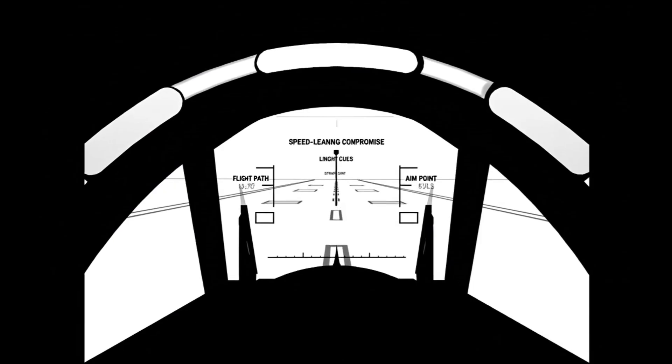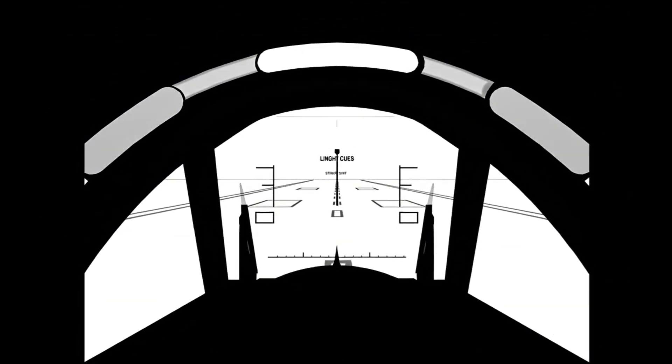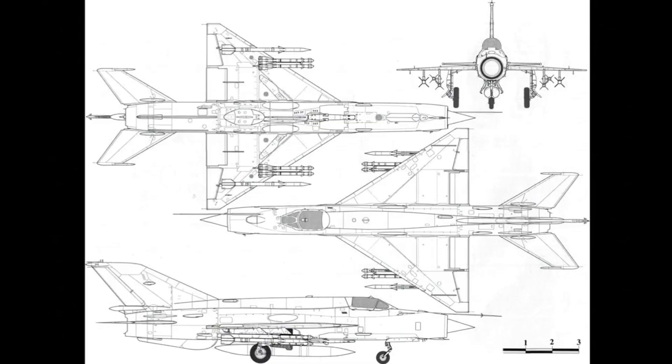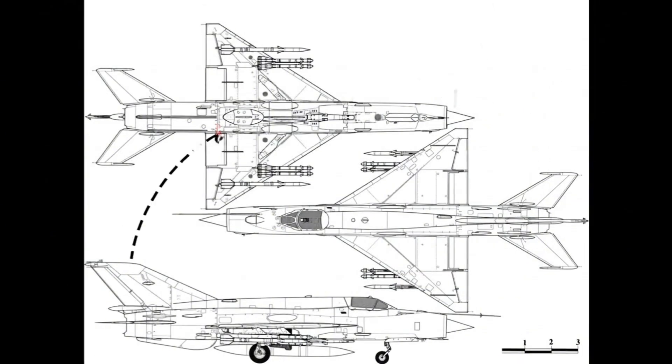The nose line sits low; sills remain strong. The compromise favors speed; lineup cues stay readable for landing. Core gauges present essentials: engine, fuel, electrical. Few modes, big needles — failure recognition happens fast.